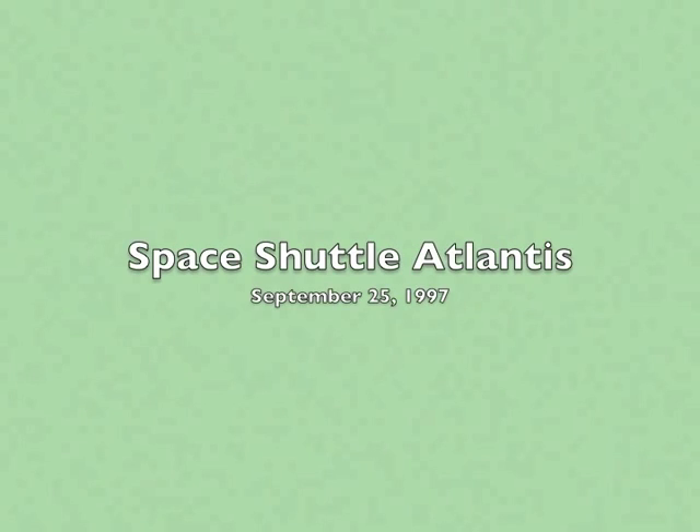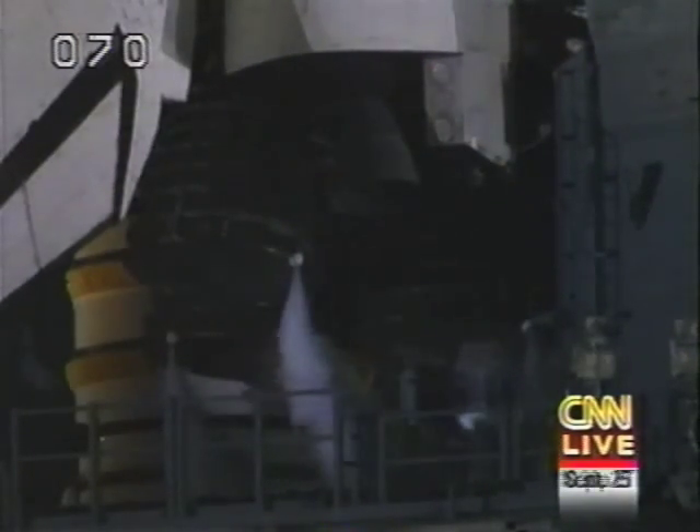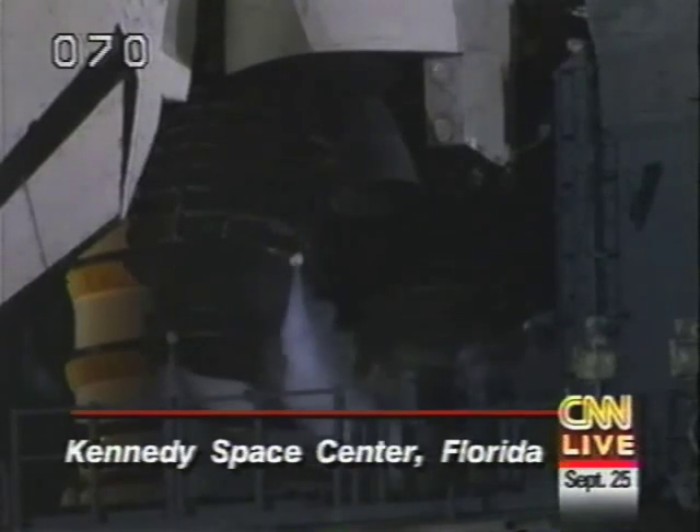We'd like to welcome our international viewers as we turn our focus to the Kennedy Space Center and CNN's John Holloman. Let's look at the live picture coming in from Kennedy Space Center. The crew members of Shuttle Atlantis are strapped in, having completed all the checks they can make before the computer manages their ride into space.